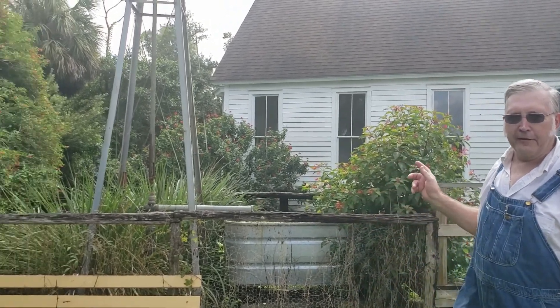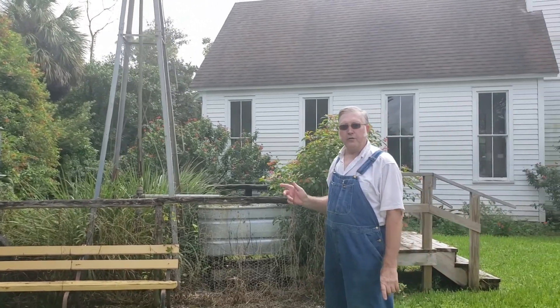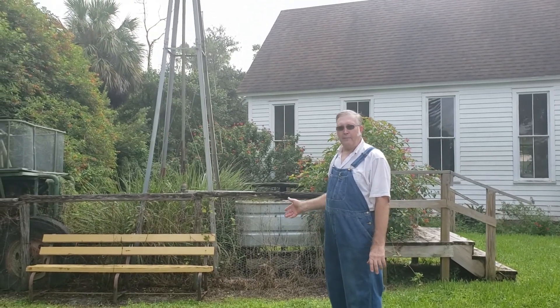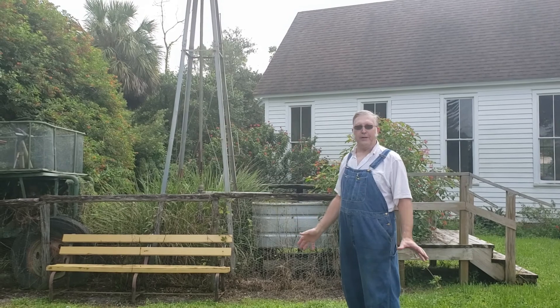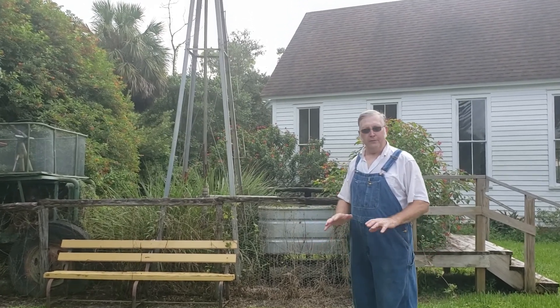This windmill that we have here was for the farmers for their drinking water and for their cooking. This water is pumped out of the ground by the wind because you can't drink the water that's on the surface — it's too warm and has too much bacteria.